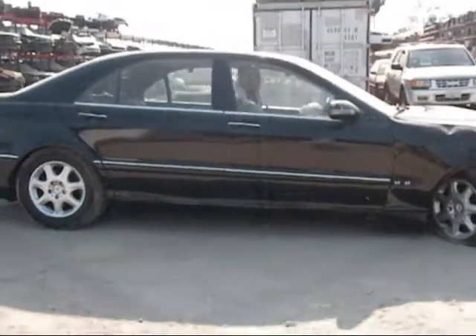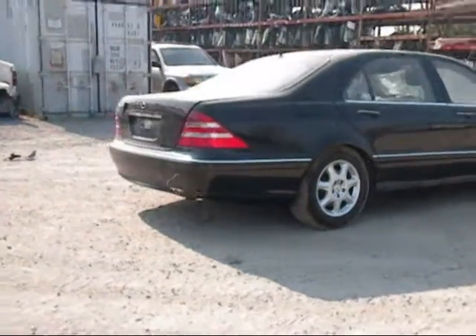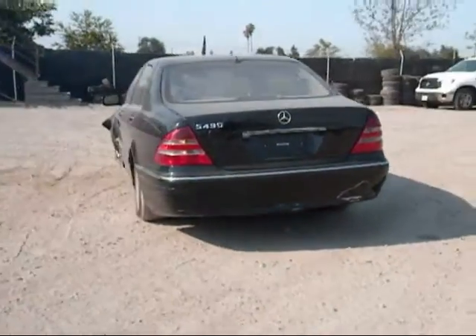The passenger side door is in good condition. The rear passenger side door is in good condition. The rear passenger side fender is in good condition as well. The back bumper is in good condition. The tail lights are good.